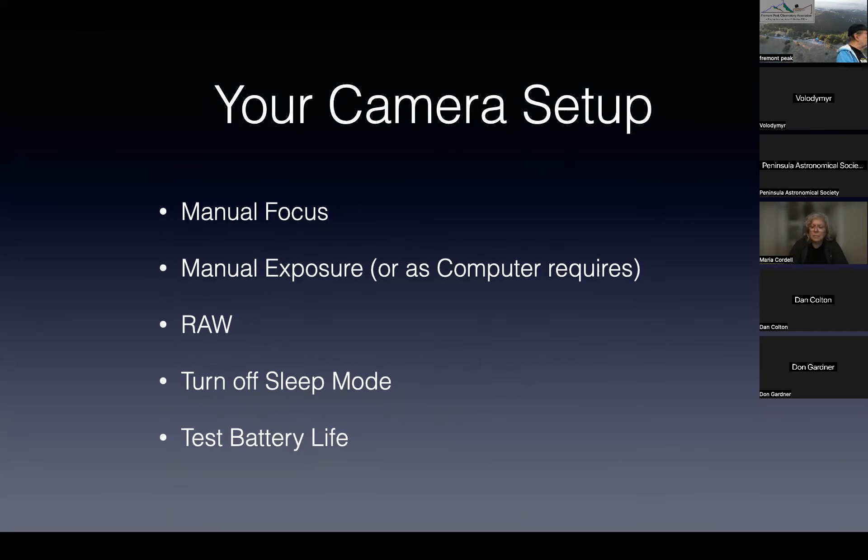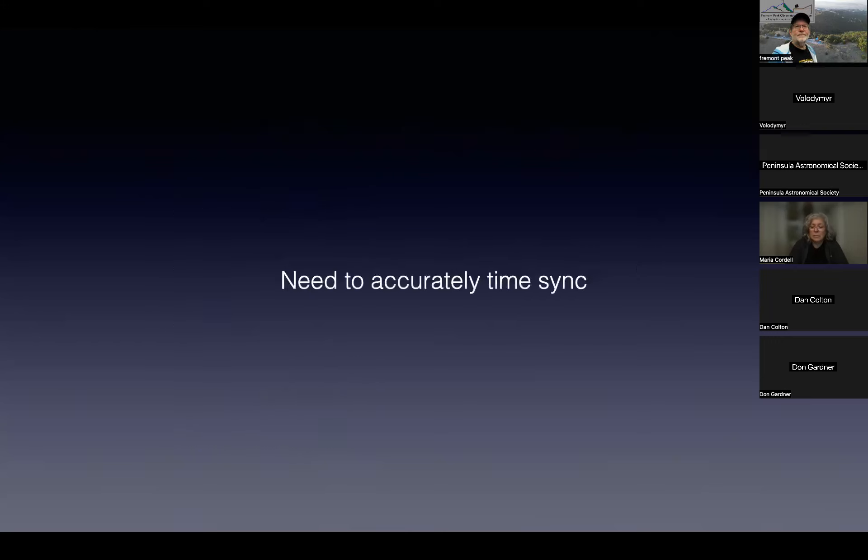Have a spare battery — I lost pictures in Zambia because of a bad battery. If you're using an automated program, you need to accurately sync your time. Capture Eclipse explains in great detail how to do that.